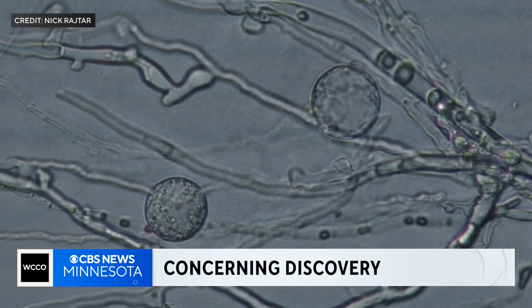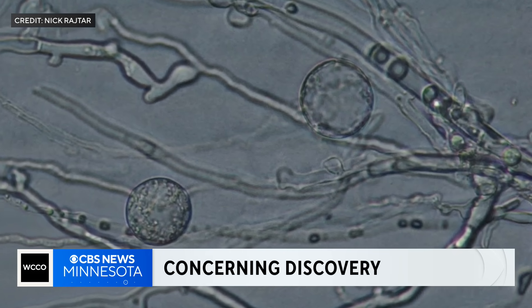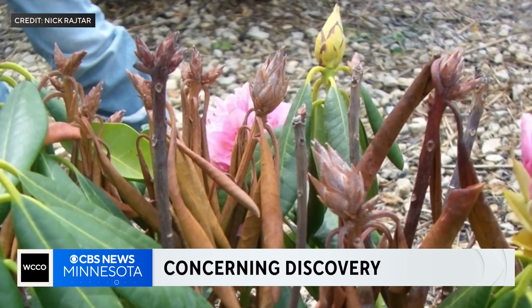A new at six — a concerning discovery at the U of M. Scientists say they found more than a dozen different types of mold that can do this to your plants. Adam Del Rosso explains why our soggy summer is not helping.